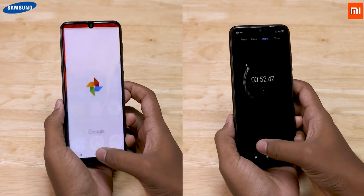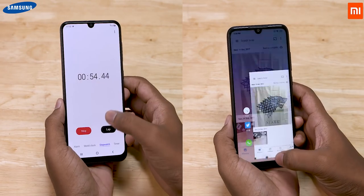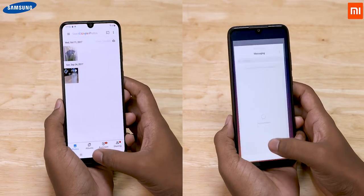The Note 7 Pro finishes the test in 53 seconds, and the Galaxy A50 takes 3 seconds more.